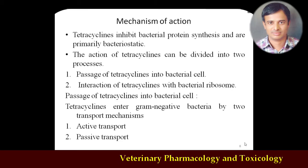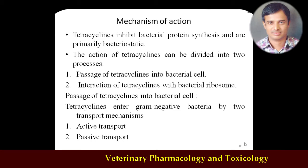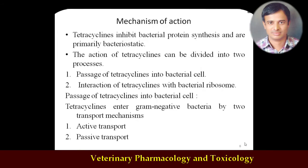Tetracyclines interfere with the 30S ribosomal subunit. Unlike aminoglycosides which act in between the 30S and 50S ribosomal subunit junction — thus causing bactericidal action — tetracycline acts only at the 30S ribosomal subunit, therefore its action is mostly bacteriostatic. This is why tetracyclines are bacteriostatic rather than bactericidal.